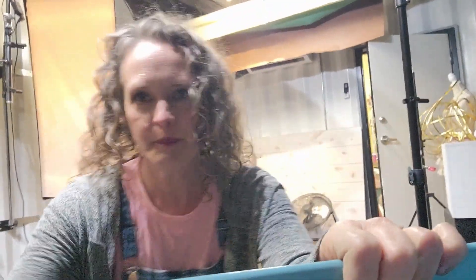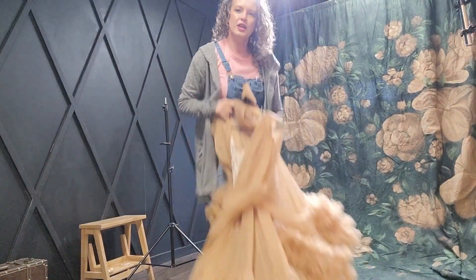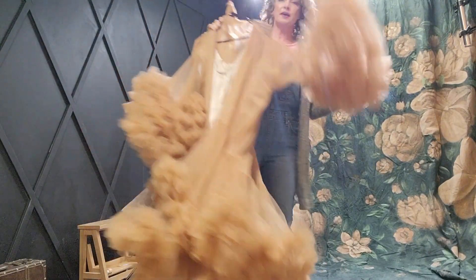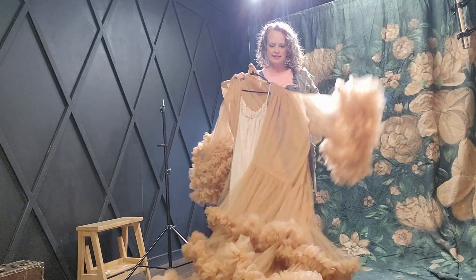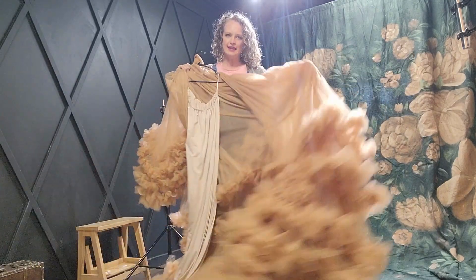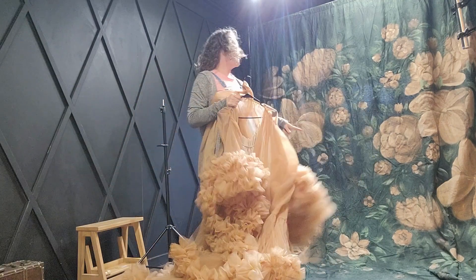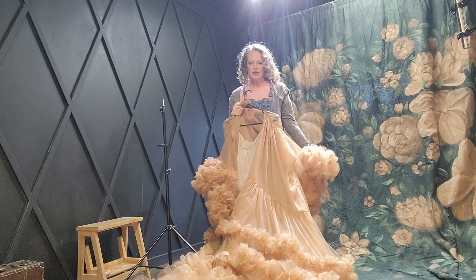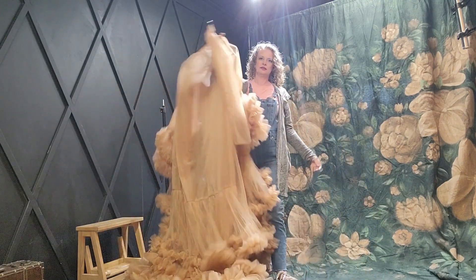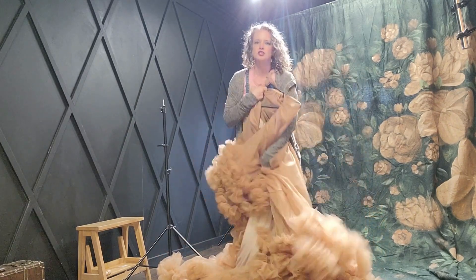Easy peasy, perfect! Here at Brawley Studios my clients have use of my client wardrobe, and my client today has decided on this gorgeous dress, which is why I chose this background. Look how pretty it's going to be! Oh my gosh, so excited. She should be here any minute.